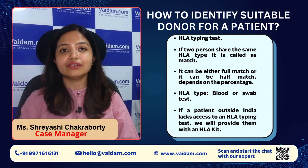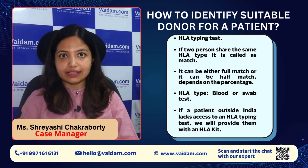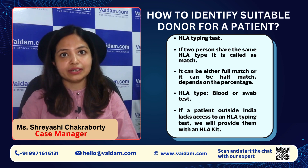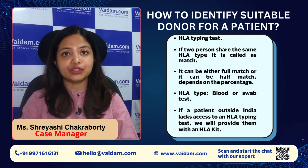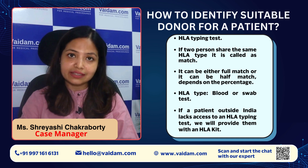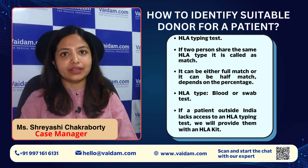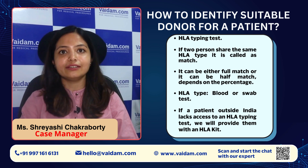The HLA sample can be given in two ways — either it is a blood sample or a swab. Patients can do their test in their local lab in their country. If they don't have that facility in their country, they can ask us and we will send the HLA kit from India to their country, so they can give their sample and send it back to us for processing.